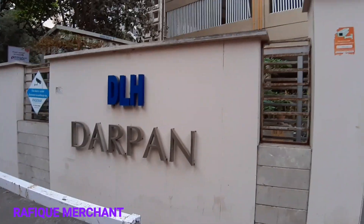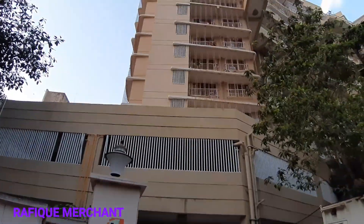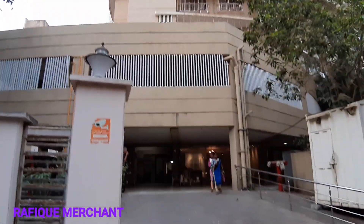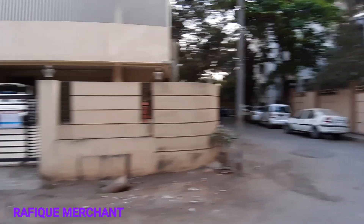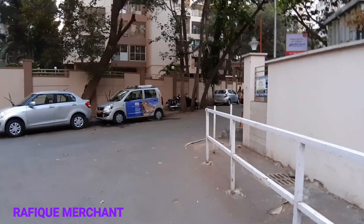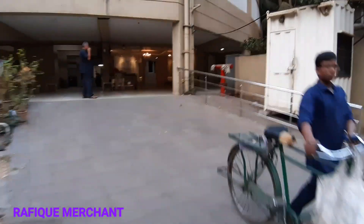We're seeing a 2BHK in DLH Darpan, constructed by the reputed builders DLH. This is a 15-story tower, podium plus 15 stories, with an excellent lobby inside A and B wing. It is near DLH Prabhuvandan and opposite Andiricha Raja. Let's have a look at this 2BHK semi-furnished flat in DLH Darpan.